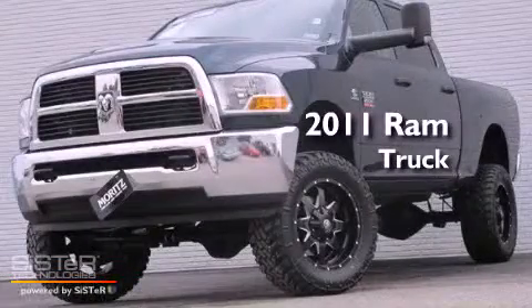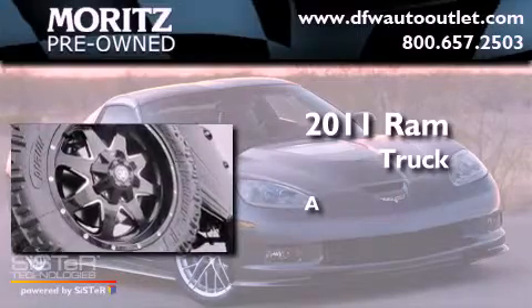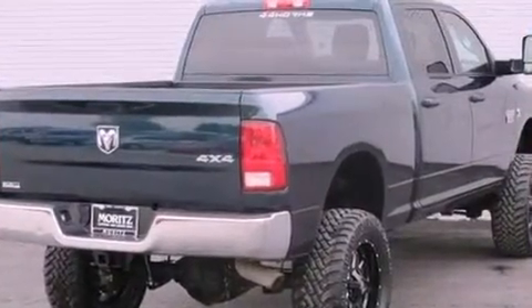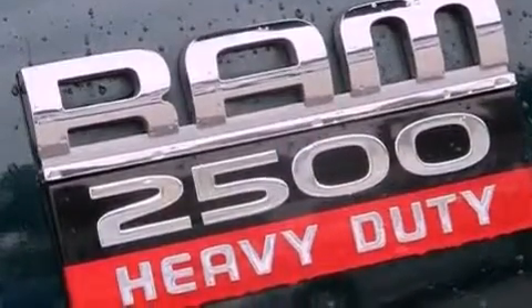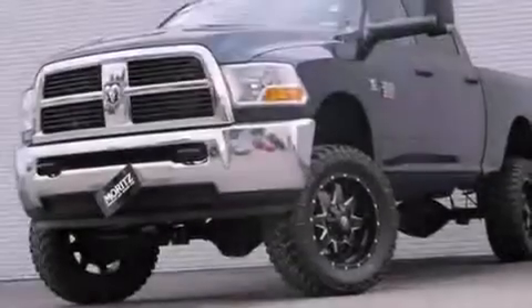This is a 2011 Ram truck. Features include a low tire pressure indicator, full power accessories, a CD player, a Sentry Key Theft deterrent system, tinted glass, and a full-size spare tire.